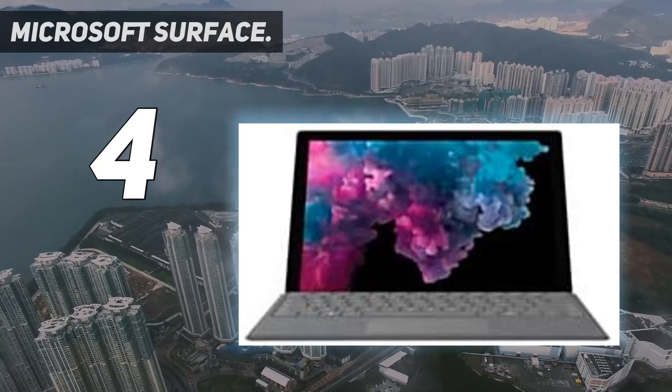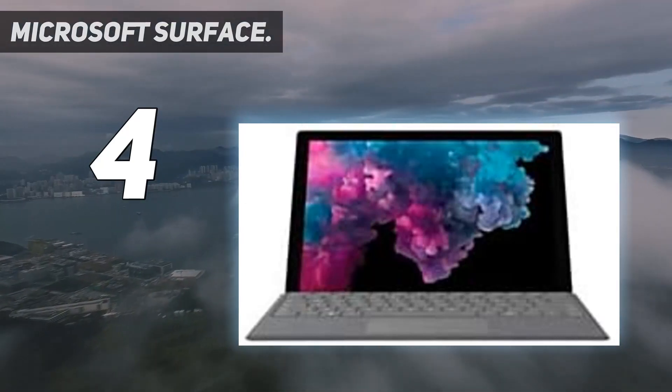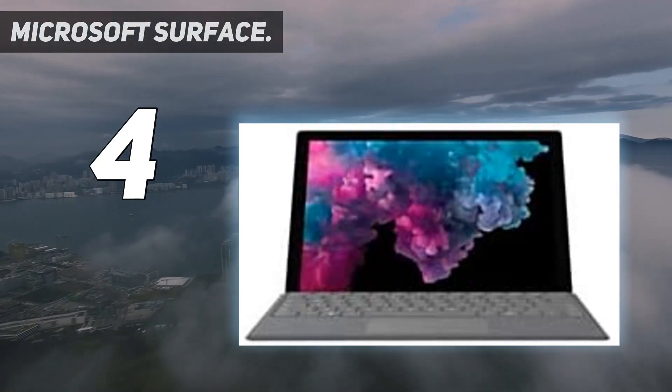In laptop mode, open the built-in kickstand and add the signature Type Cover for a full laptop experience anywhere.